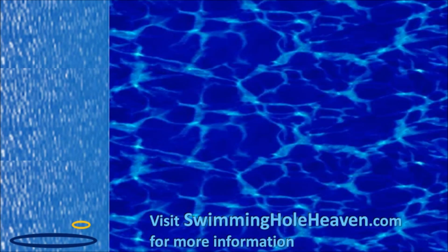For more info about this swim, visit swimmingholeheaven.com, which also has links to my guide to Young's Creek Falls nearby.